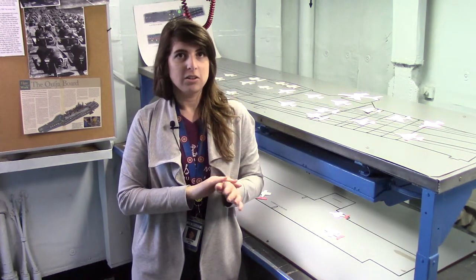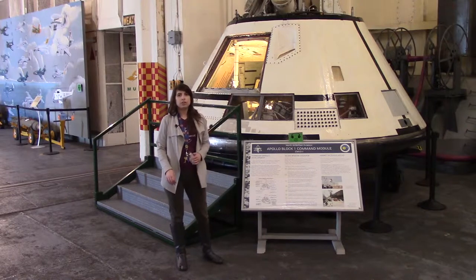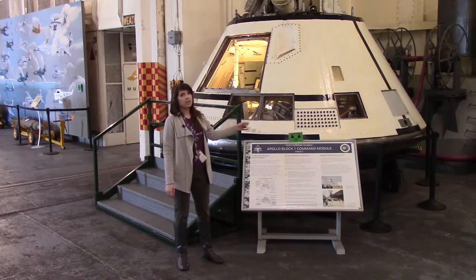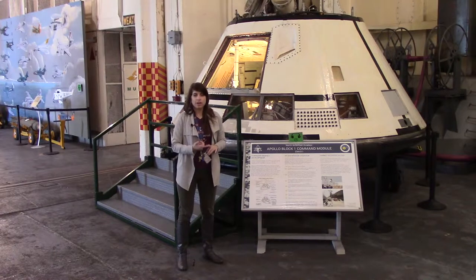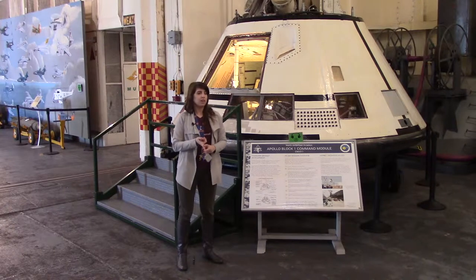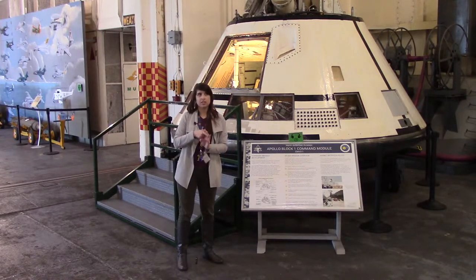After this, we'll be going down to see Hornet's final service during her commission years — and that was picking up Apollos 11 and 12. So here we have an example of a command module. This is the Block One type, and it was built in Downey, California by an offset of the North American Aviation Company, and it was built in 1966. There were two types of command modules: Block One and Block Two. The Block One was built before they even knew they wanted to orbit the Moon.